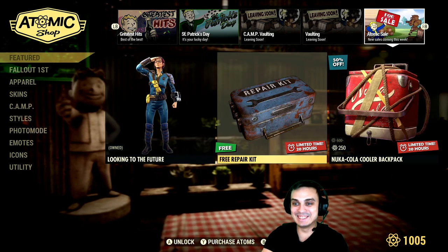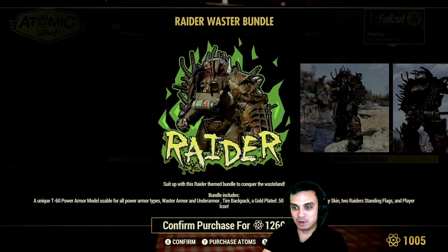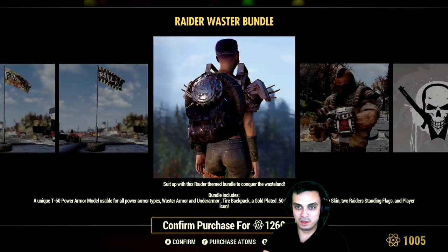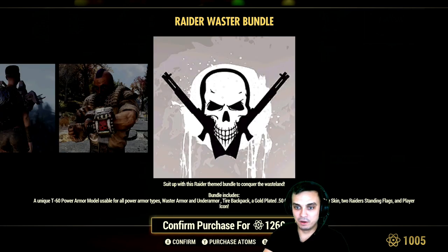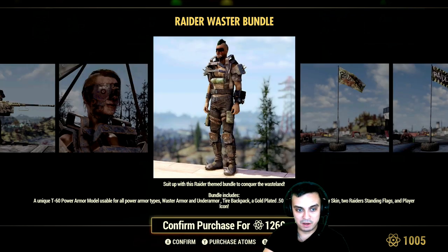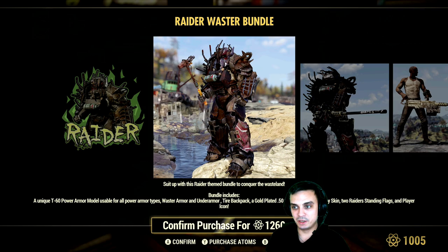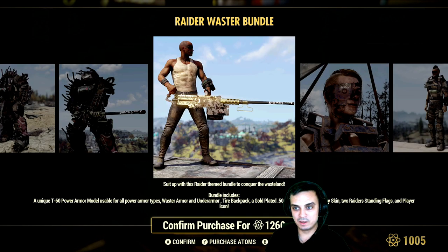Here's the Raider Wastelander Bundle, which I covered yesterday visually but didn't notice everything else. I should be able to get it if I complete all the dailies and weeklies before the timer runs out. It includes a unique T-60 power armor usable for all power armor types — I actually really want this, it looks amazing.